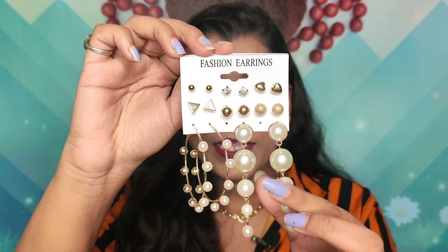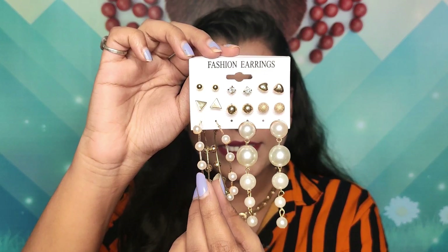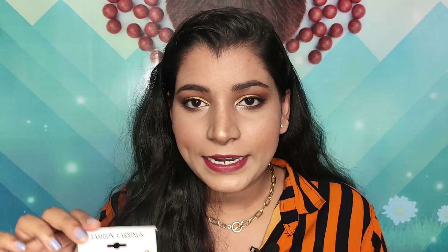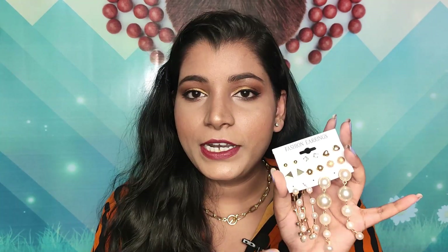Next I got this pearl earring set. There's a drop pearl earring which I absolutely loved, a hoop with pearls on it, and six studs as well. These are not heavy at all — very lightweight. The quality seems really nice for the price. I've worn this a couple of times and there's no noticeable fading, so you can definitely go for this one.